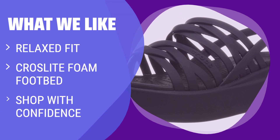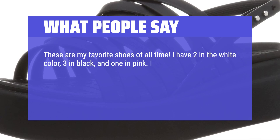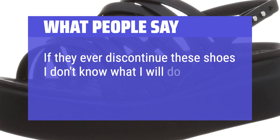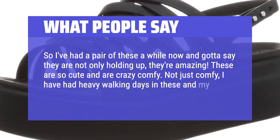What We Like: If you're looking for wedge sandals with a relaxed fit and superior all-day comfort, the Crocs Women's Brooklyn Low Strappy Wedge Sandals in Chai are the perfect choice. With their cross-light foam footbed and deep heel cups, these sandals provide the ultimate support and stability. Shop with confidence knowing that Crocs products are backed by a 90-day manufacturer's warranty. What People Say: I walk a lot when I travel and these are amazing — they look great as well. These are my favorite shoes of all time. I have two in white, three in black, and one in pink. I wear them almost every day because they are so comfortable and easy to put on. You can dress them up or down. I've had a pair for a while now and they are not only holding up — they're amazing. These are so cute and crazy comfy. I've had heavy walking days in these and my feet were blister-free.